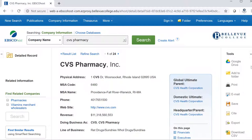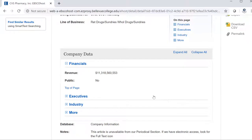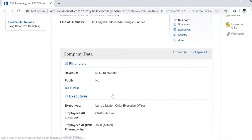This page gives me some basic information about the company. To the right, I have the parent company, which is the company that owns CVS Pharmacy. Down below are financial, executives, and industry details.